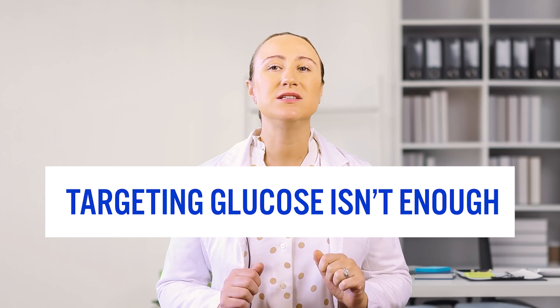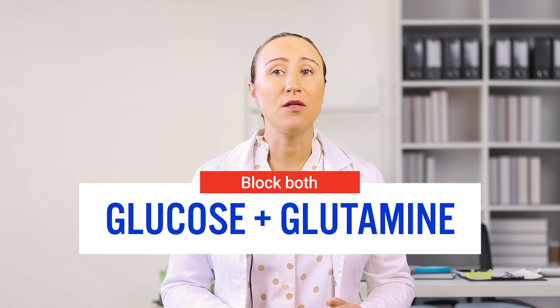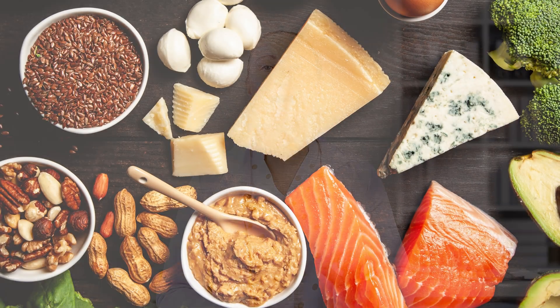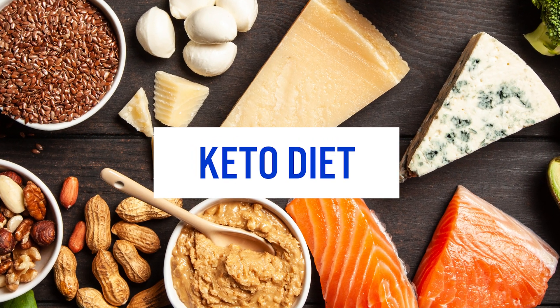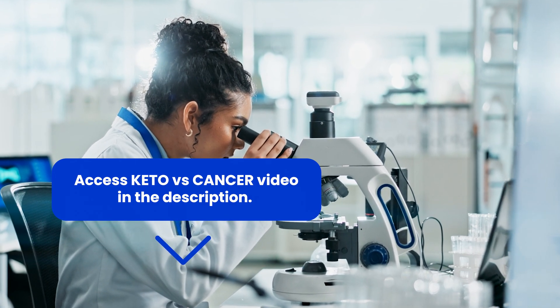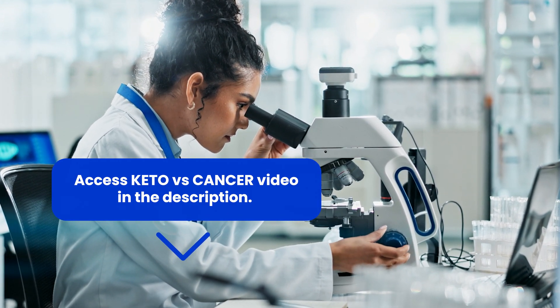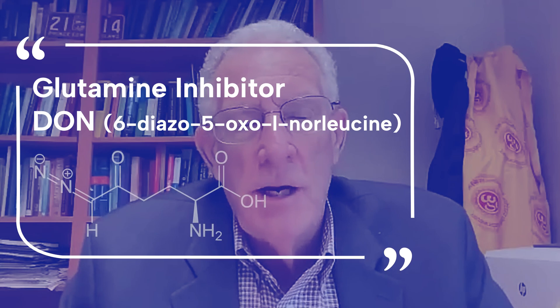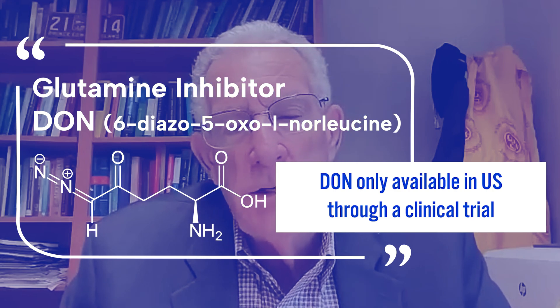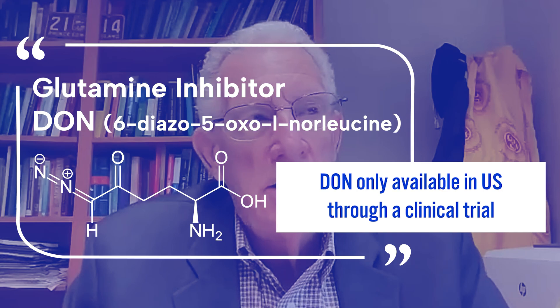Here's the key insight from Dr. Seyfried's research: just targeting glucose isn't enough. His work shows that the best outcomes come from targeting both glucose and another crucial fuel source for cancer cells — an amino acid called glutamine. Dr. Seyfried recommends using a ketogenic diet, essentially a very low-carbohydrate approach, to help cut off cancer's glucose supply. While keto diets are excellent at reducing blood glucose levels, one of Dr. Seyfried's other recommendations — a compound called DON — isn't currently accessible since it's only available in clinical trials, which aren't running at the moment.